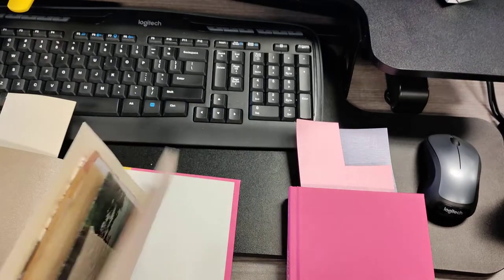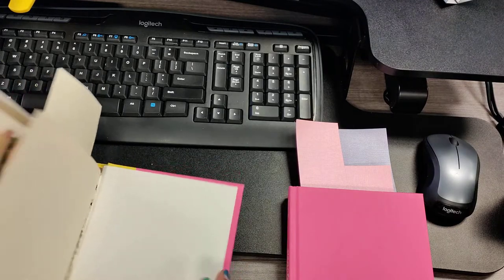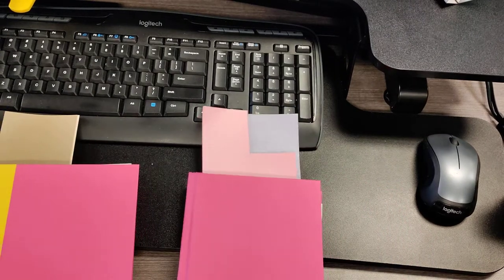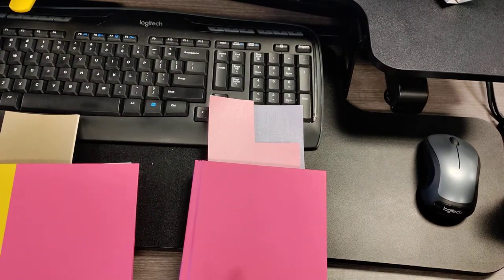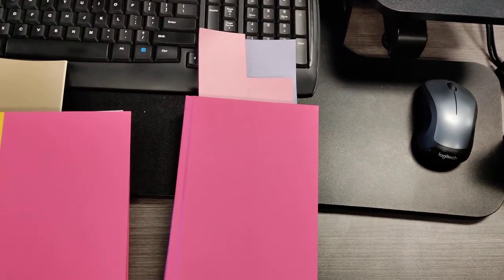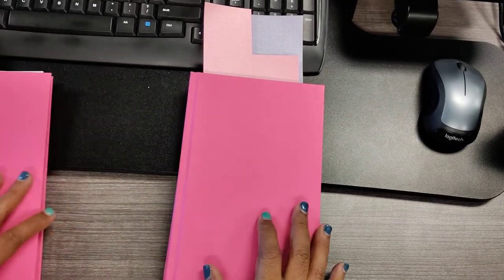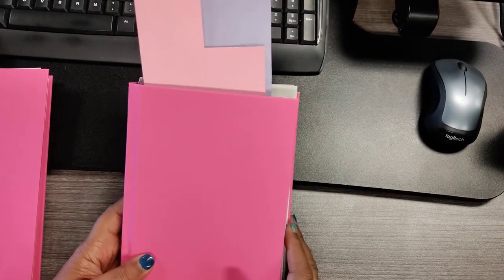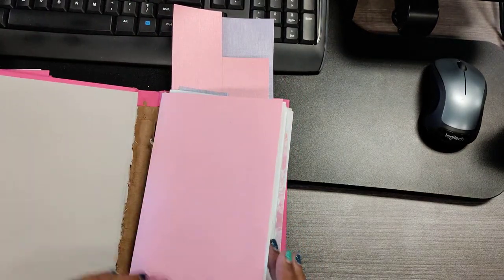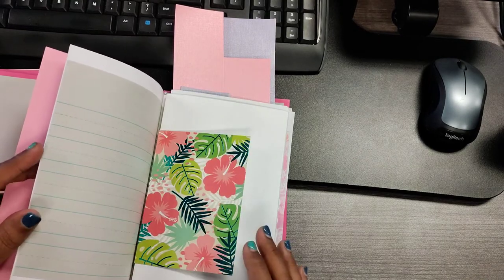Cheryl's was supposed to be a journal on a budget, and these two other journals are going to be for the Dollar Tree journal challenge. That challenge is going on on YouTube, and I'll put a link to the lady whose channel it is — she did it like three years ago and she's doing it again. This one is for my boss's daughter. She is a super crafty young lady and so sweet, and I wanted to give her this as a gift.